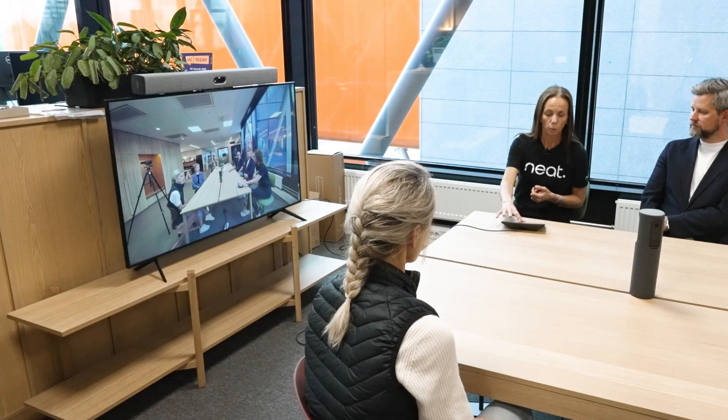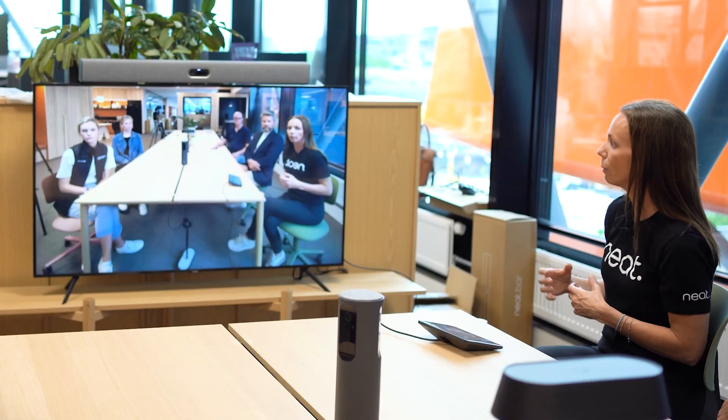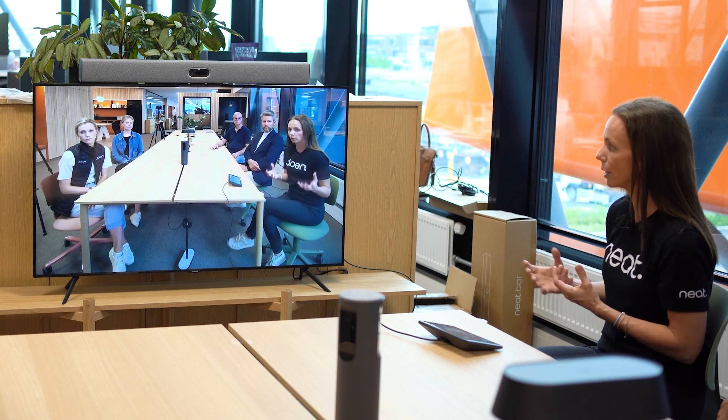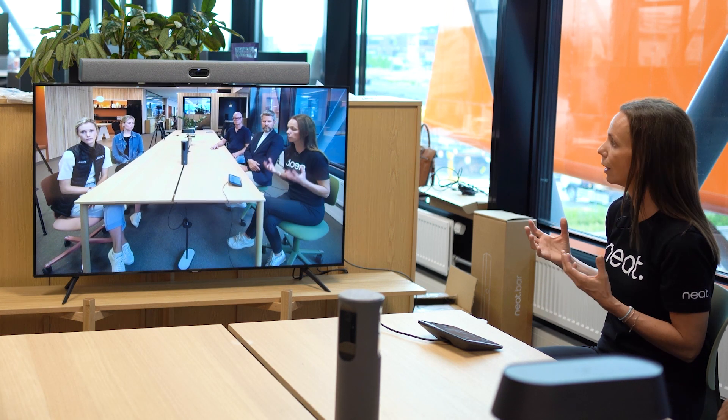With auto framing, we zoom in on people so you get a closer view of the group in the room, but you still see a lot of table and a lot of unnecessary screen real estate used for something other than people.